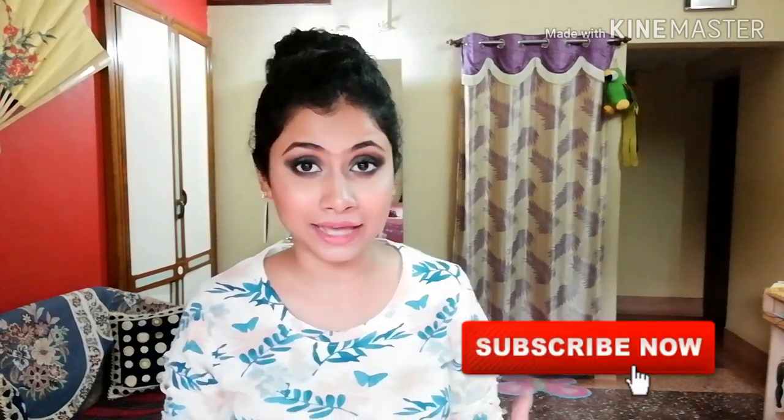That's all for today. If you liked this video, let me know in the comment box below, don't forget to like it, and share it with your friends and family. Thank you so much for watching — see you in my next video. Till then, bye!